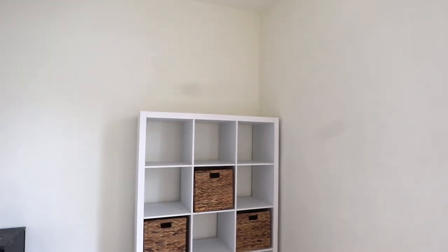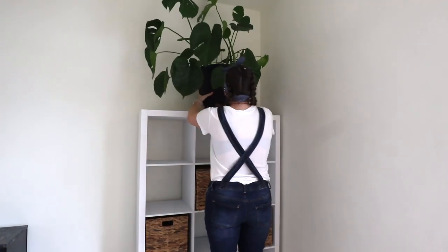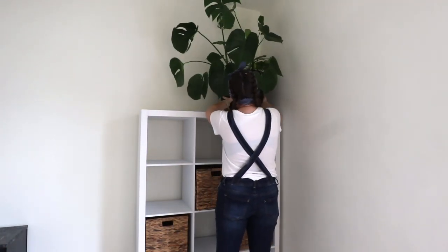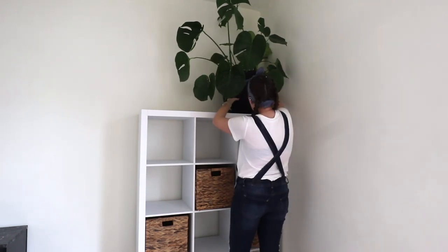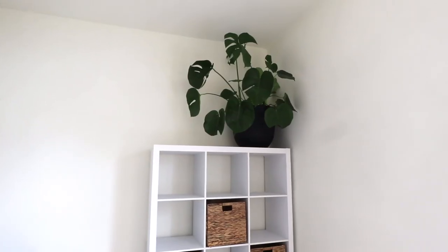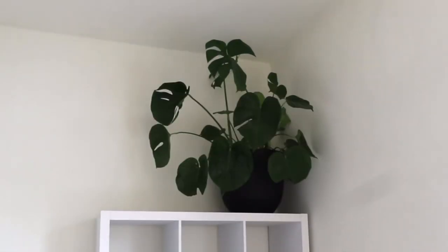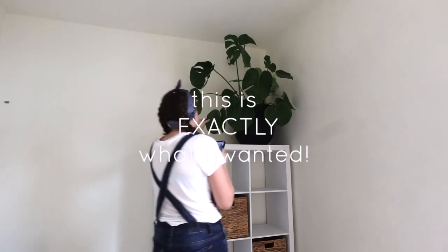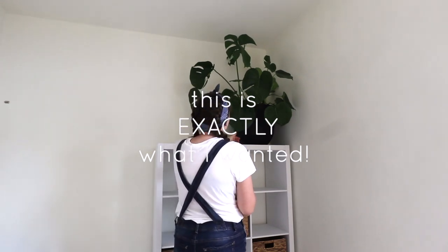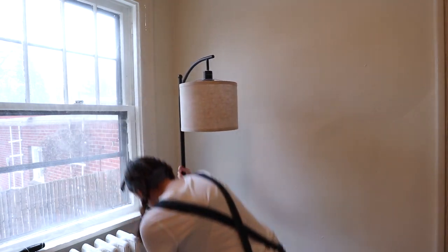I'm gonna put my big monstera in that corner. Let's see how that goes. Oh my god, how does that look? Oh my god, I'm gonna cry — the plant makes it! Oh my god, it looks so good. Holy cannoli, this is exactly what I wanted!